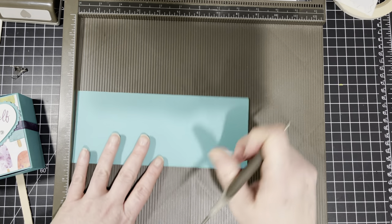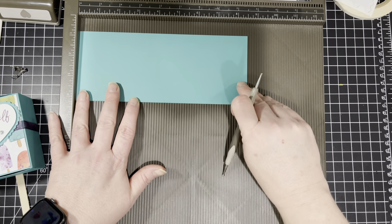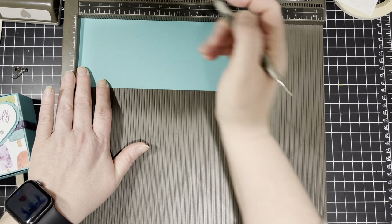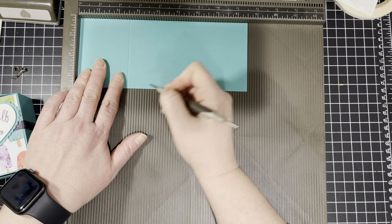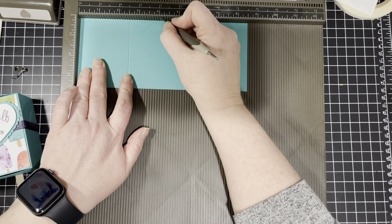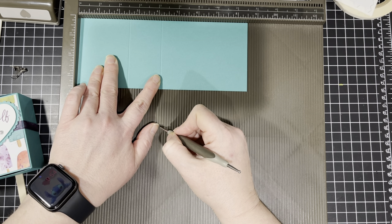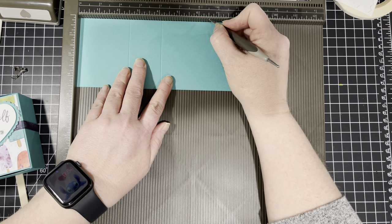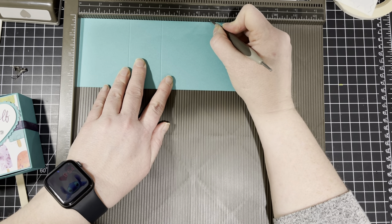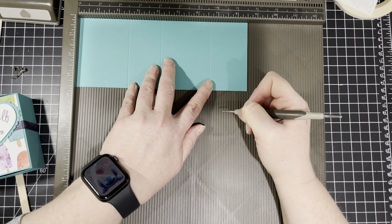Now we need to create the slider that goes around it. We're going to do the landscape side — the eight and a half inch side — and we're going to score this at two and a half, then at four and one-sixteenth, then at six and nine-sixteenths, which is the one notch after the half. And then we have to score it at eight and one-eighth.